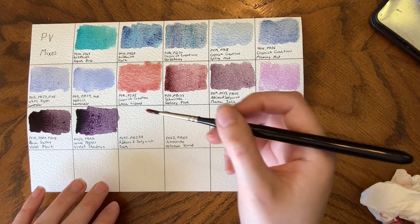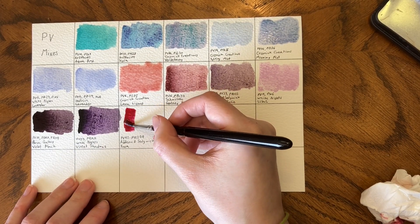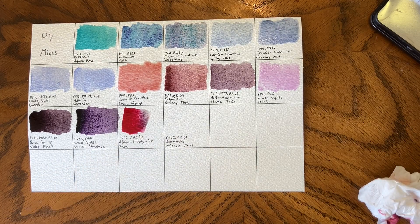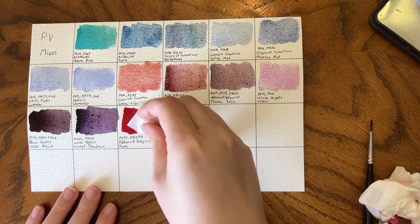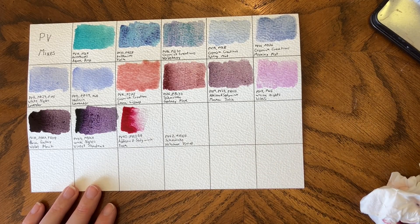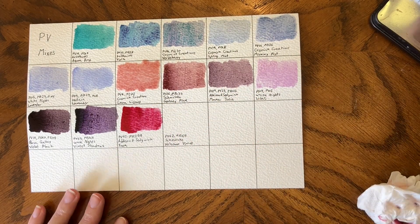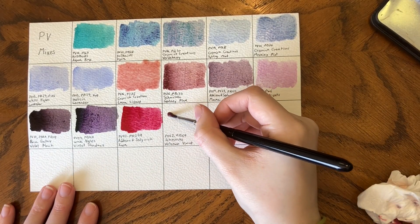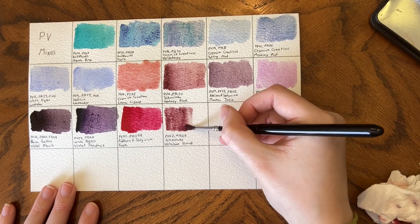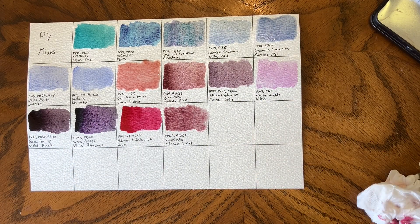Addison & Sedgwick Inca is PV42 and PR259 and is a stunning hot pink — really, you can't go wrong with it. We have Schmincke Volcano Violet — PV62, PR108. We'll let this page dry and then go through to figure out which ones are my favorites.